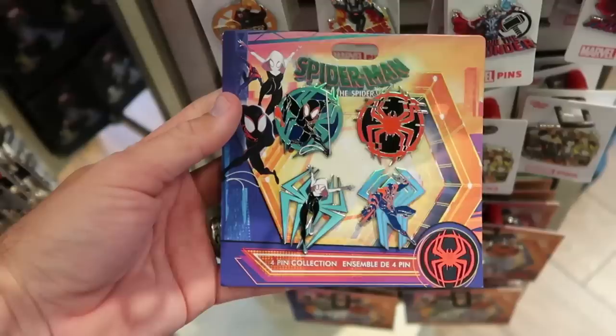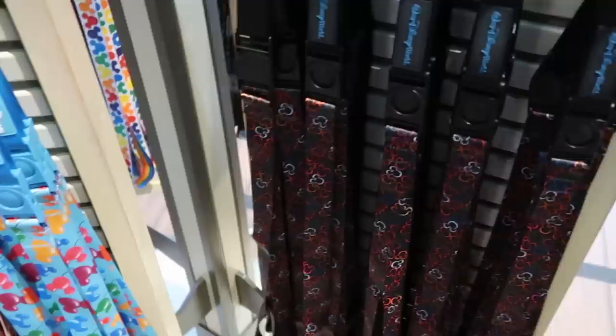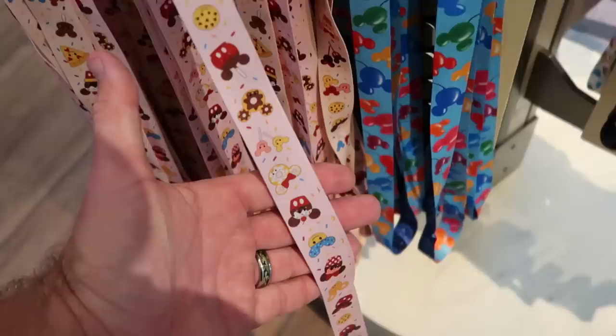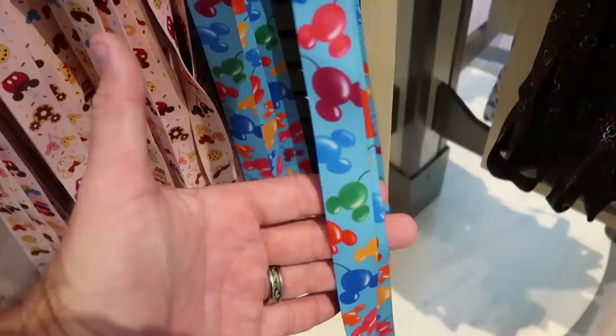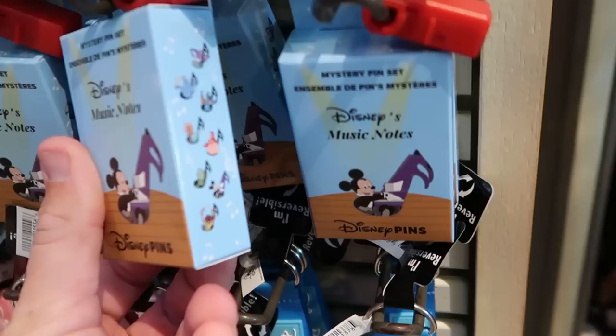I also love how World of Disney has been getting so many different lanyards in. Look at this rubber patch one — it says Walt Disney World with a bunch of different colored Mickeys all over it — $14.99. They do have a couple other offerings: one with all Disney snacks on it, which is really fun, and the blue one with a bunch of different colored Mickey balloons — all $14.99. And here is a brand new mystery pin box that says Disney's Music Notes — $19.99.